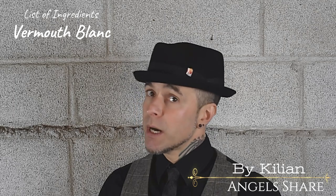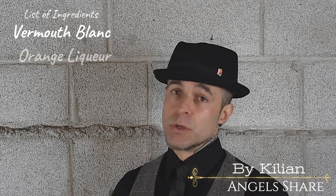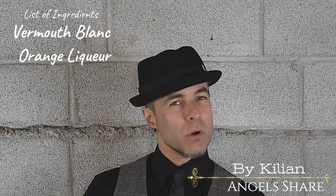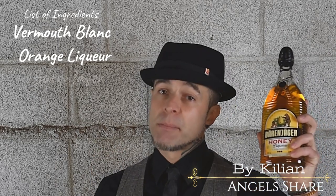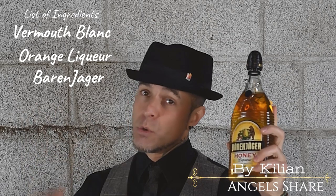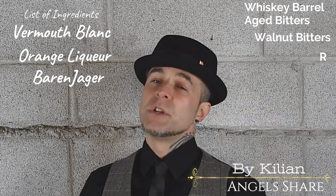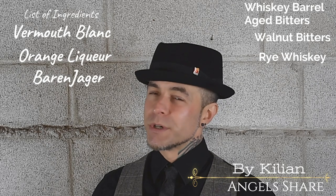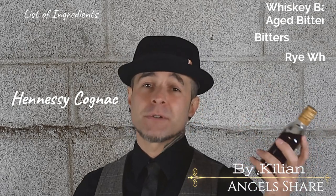I promised you guys a cocktail. You should pause this and get this list of ingredients. You'll need Vermouth Blanc, which you can pick up anywhere — I use a brand called Dulard from France. Some kind of orange liqueur: Cointreau, Grand Marnier, or Grand Gala. But the really integral ingredients are Baron Jaeger honey liqueur, Fee's Brothers Whiskey Barrel Bitters, and Black Walnut Bitters. Add your favorite rye whiskey, and to top it all off — non-negotiable — you gotta get Hennessy Cognac.